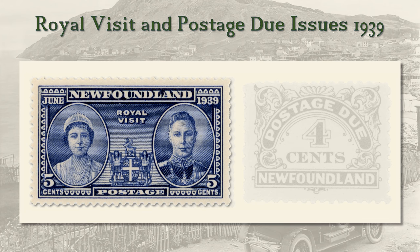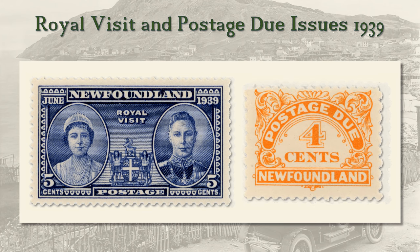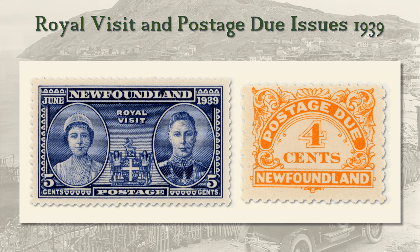1939 also saw the issue of the island's first postage due stamps, a set of six values, unwatermarked. A watermarked version of the 10 cent appeared in 1949.